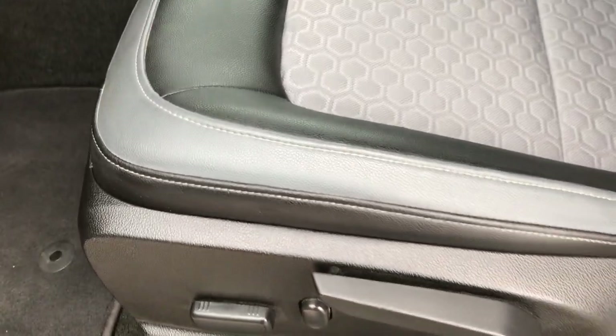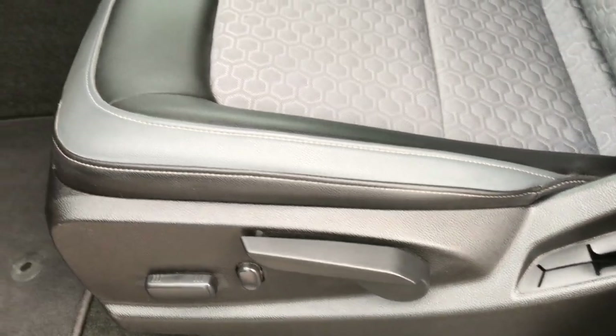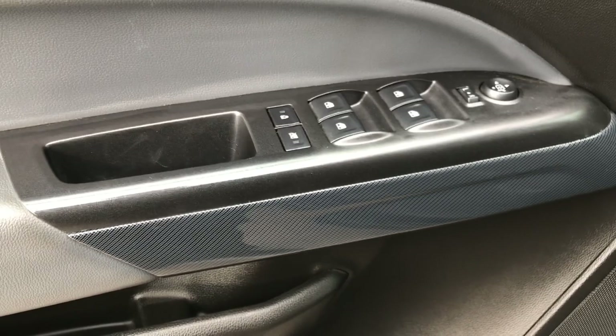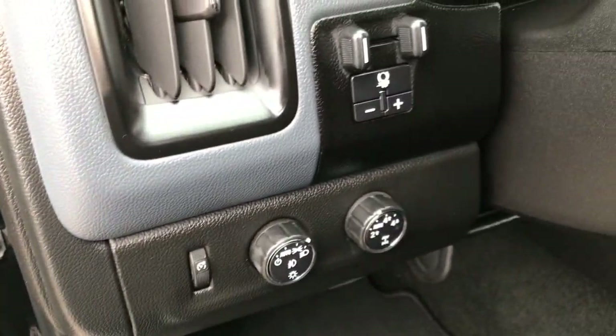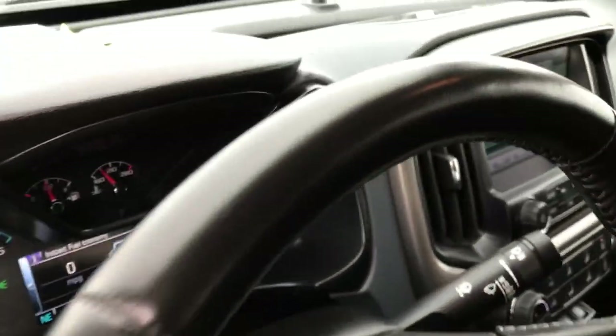Inside, the Z71 package gives you a two-tone gray with black insert cloth and leather seats. There are no rips or tears on these seats. We've got a power driver seat and both seats are heated. Factory floor mats throughout, carbon fiber trim on the door, power windows, power locks, power mirrors, factory brake controller, auto headlamps, and a turn dial for four-wheel drive.